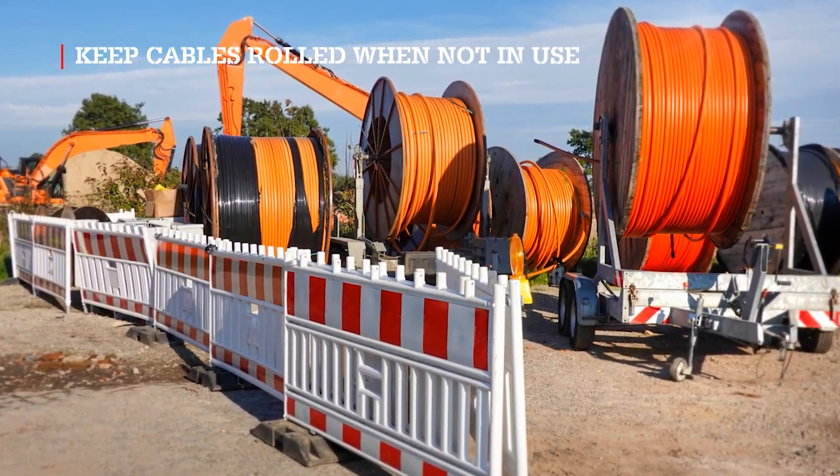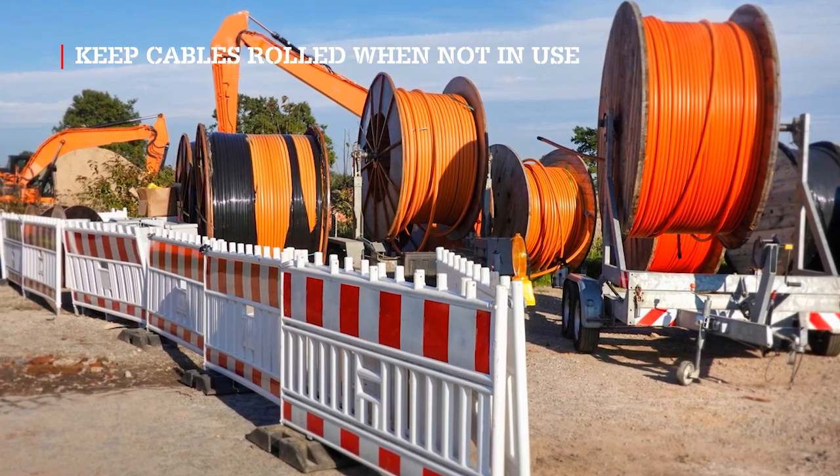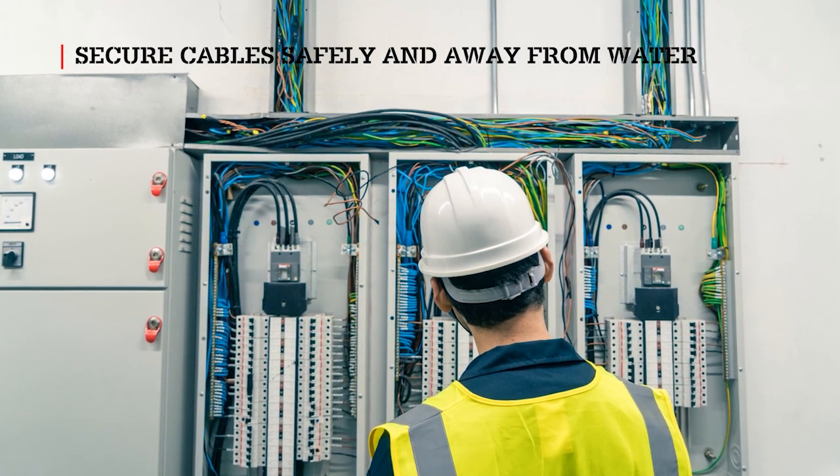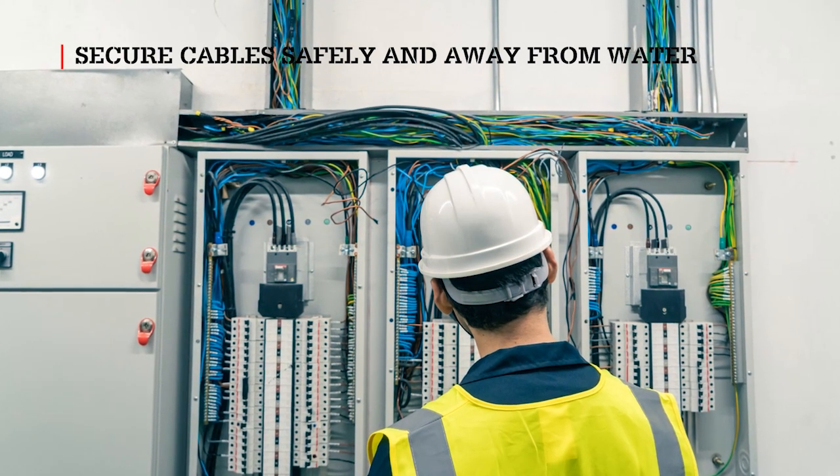Hang up cables and make sure they are returned to the proper storage areas when not in use. Separate or isolate cables from sources when not in use. Ensure all cables are kept away and clear of water.